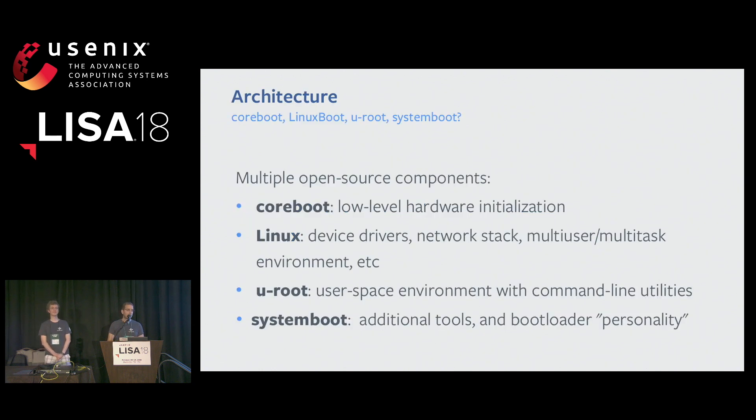Let's see how the architecture of Linux boot works at Facebook. Specifically, we use a stack of multiple open source components. The first one is coreboot, used just for the minimal hardware initialization — when we don't even have DRAM or the CPU is not ready yet, we still need to do silicon and DRAM initialization, memory training, and all the basic stuff before we can hand control to a higher-level system. Once coreboot is done, it hands off control to a Linux kernel, which does the usual device driver initialization — all the systems and NICs will be initialized, we'll have all the drivers the machine needs for accessing file systems, and we also get a network stack and a familiar multi-user, multitasking environment.